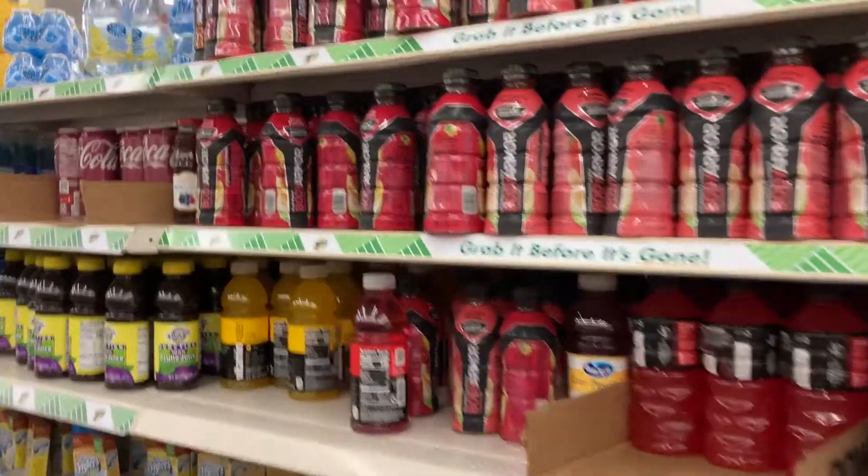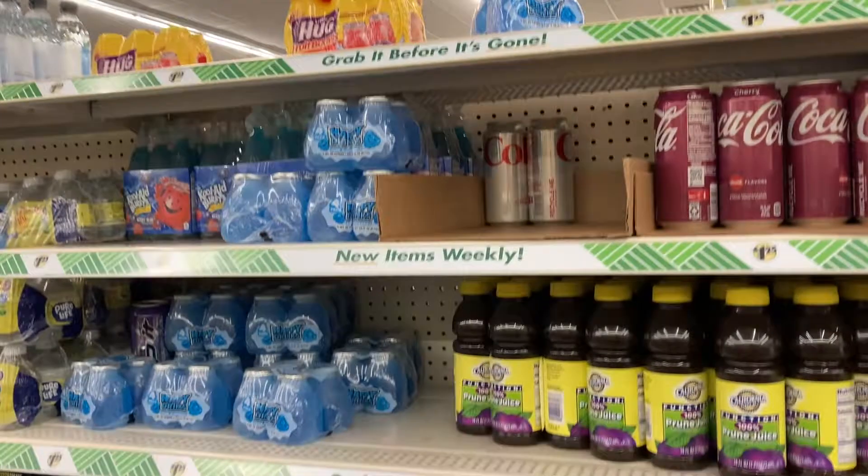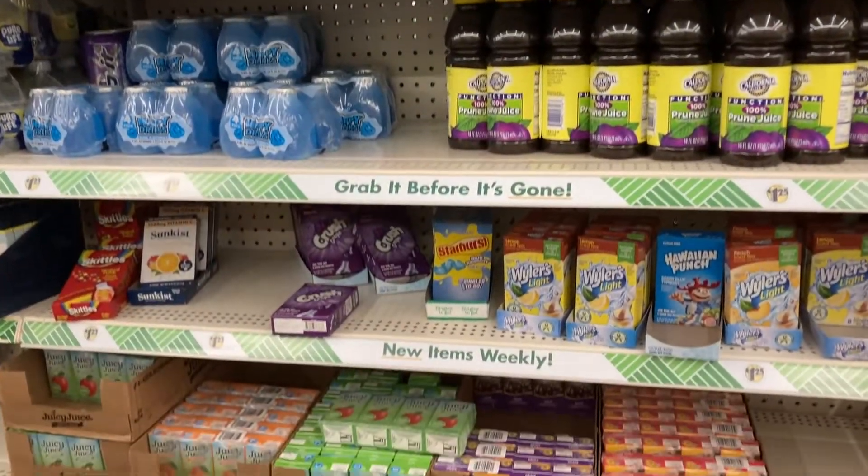Alright you guys, well I think that's going to go ahead and wrap up my video here at the Dollar Tree today. I hope you enjoyed walking through here with me today, and I will talk to you guys in the next one.